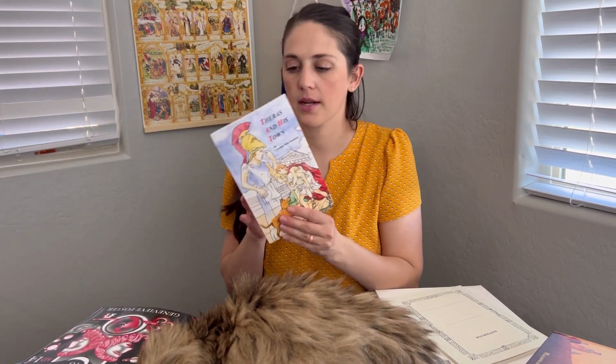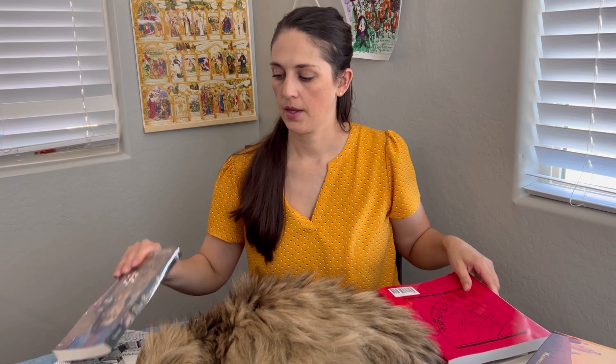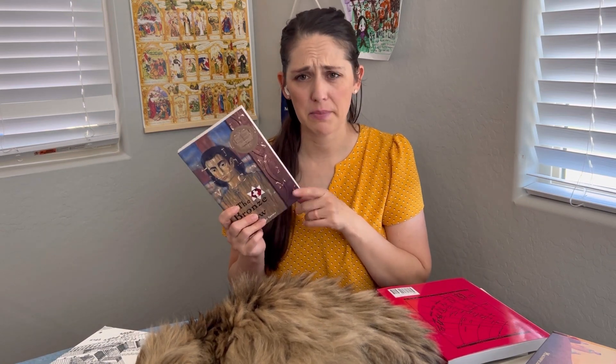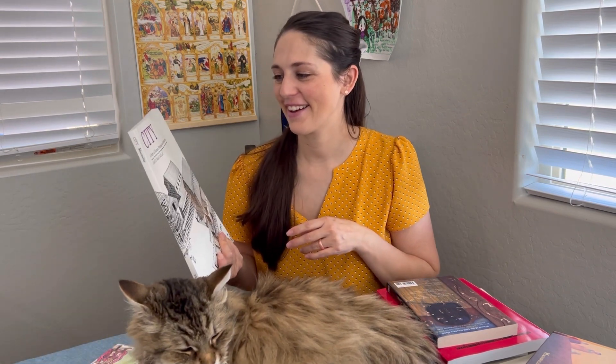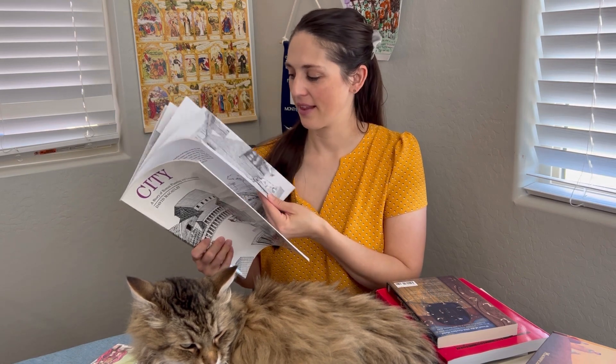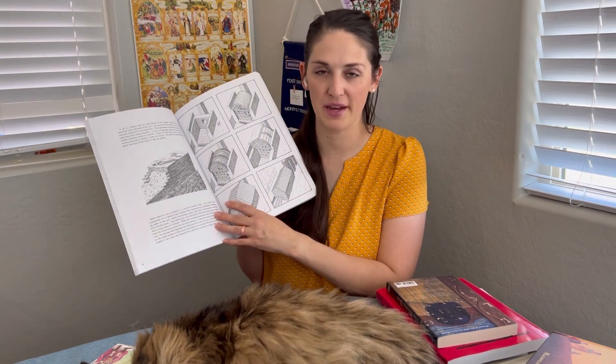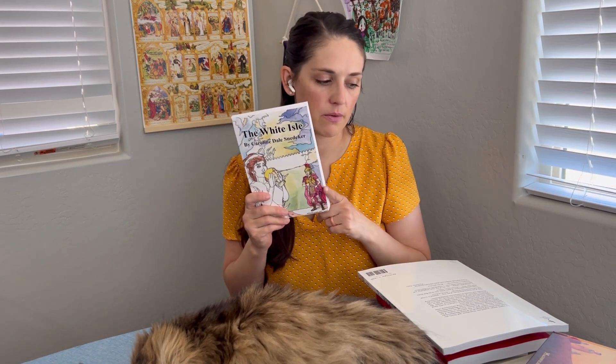Next is Ferris and His Town, about young Ferris born in Athens, and then Augustus Caesar's World. The Bronze Bow — which I haven't read, but I think it's one of my husband's favorite books from school, one of the few he probably actually did read, and he will fully admit he did not read books for school. And then City: A Story of Roman Planning and Construction — I really like looking at this one. We've had construction-type books over the years from the library and I always find them super fascinating. And the last one is The White Isle, about Rome when they're in Britain.